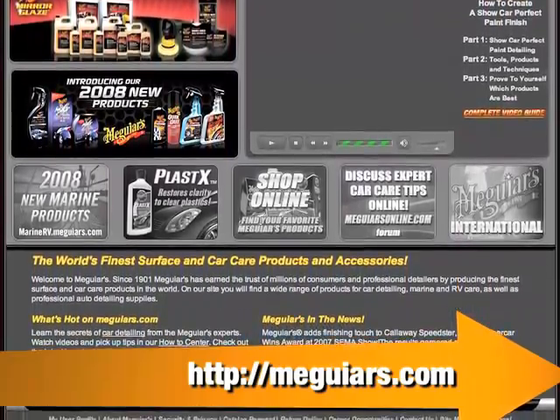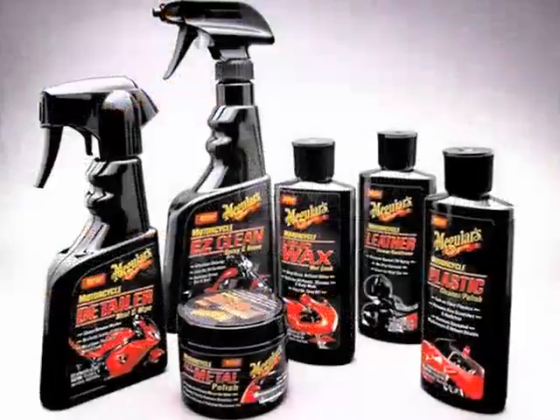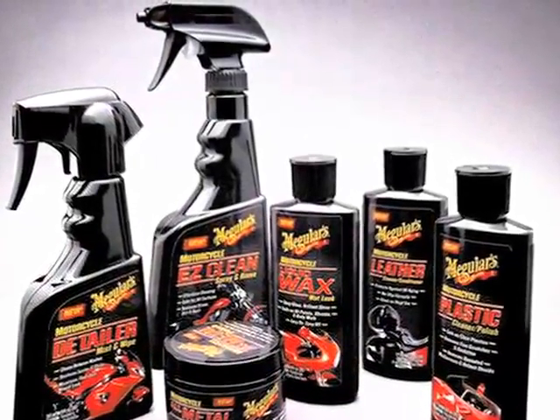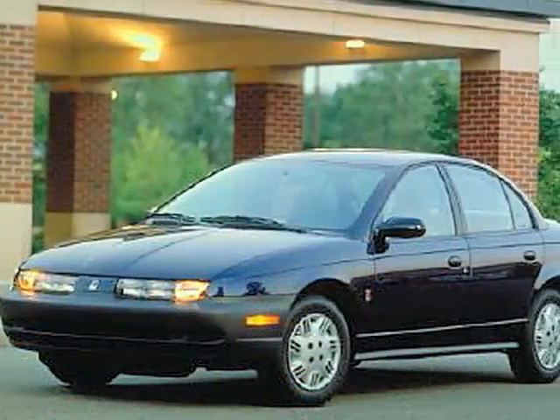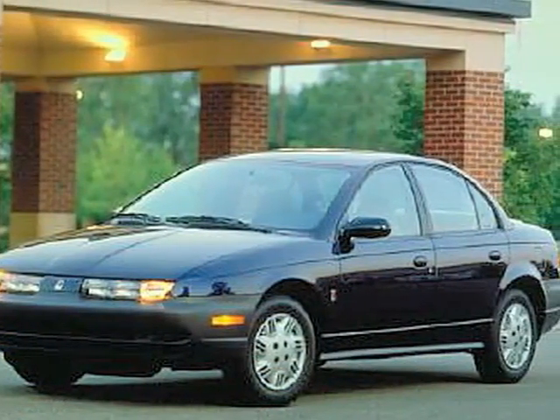The car care company's got the Ultimate Car Care Kit — it's called the Ultimate Car Care Kit. It comes with everything you need to make your 1990 Saturn look like it was built in late '93. Maybe 1994 if you really buff hard. The Meguiar's Ultimate Car Care Kit is about $40 at a box store or online retailer near you.